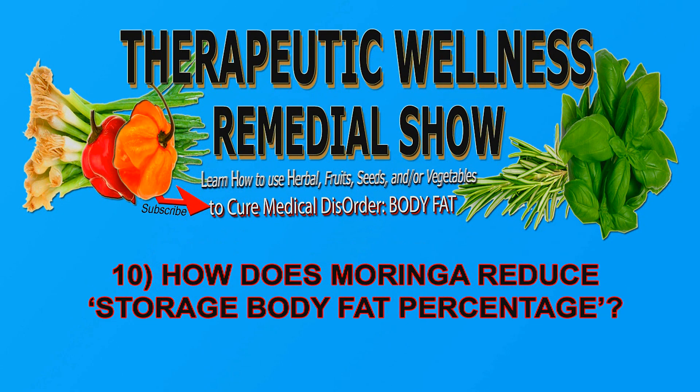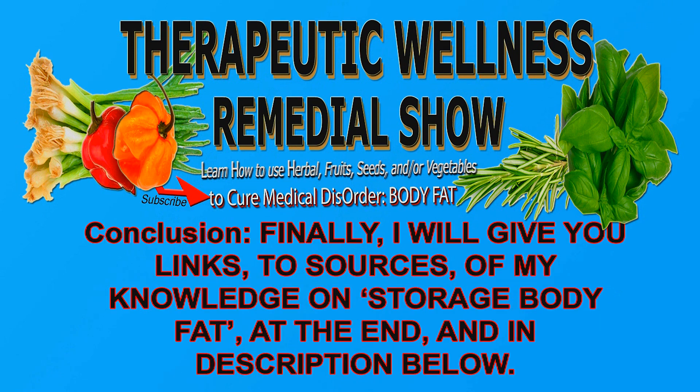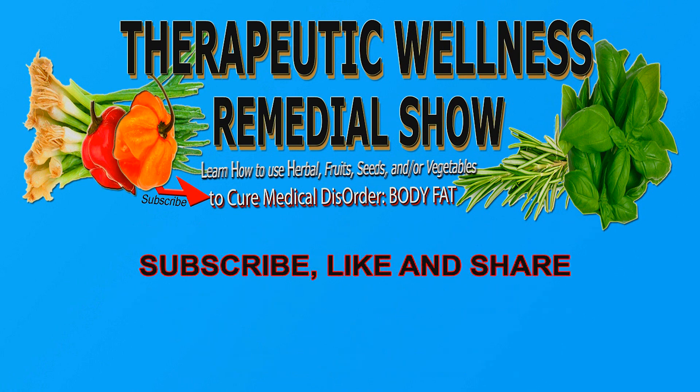How does eating Moringa reduce storage body fat percentage? Conclusion — I will give you links to sources of my knowledge on storage body fat at the end and in the description below. Subscribe, like and share. Thank you.